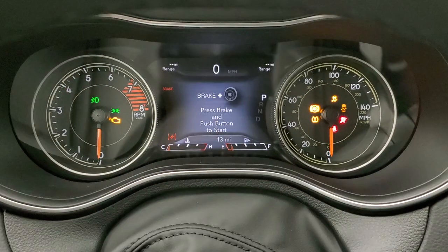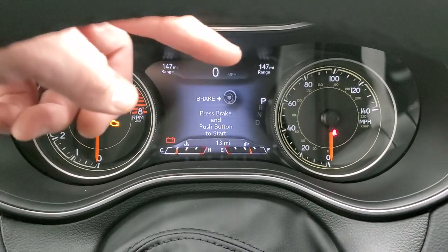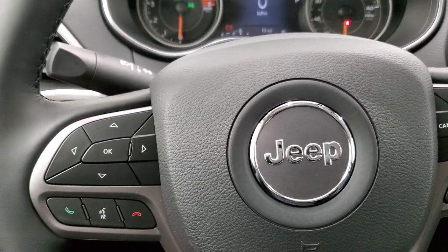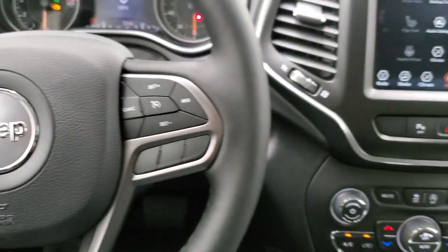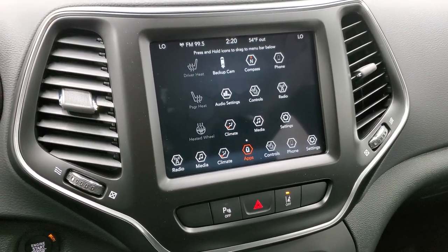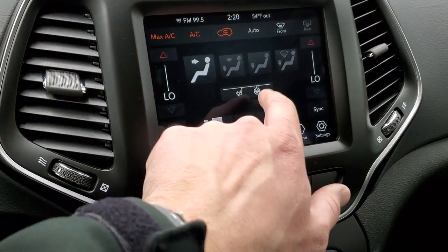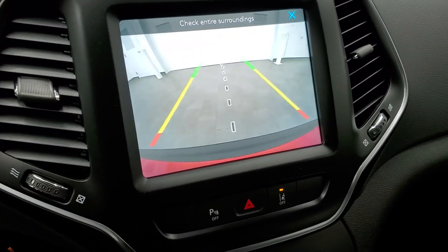You get the 7-inch TFT display in the instrument cluster with range to empty, miles per gallon, time, compass — all configurable in the corners — plus a digital speedometer. You get the heated leather-wrapped steering wheel with cruise controls on the right, Bluetooth and information center controls on the left, and audio controls on the back. The 8.4 radio has AM, FM, and Sirius XM. Climate controls are right here including dual climate, heated seats, and heated steering wheel. The backup camera has dynamic grid lines that turn as you turn the steering wheel.